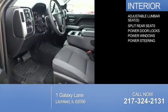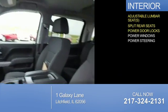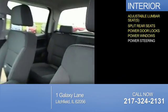Inside, you'll find adjustable lumbar seats, split rear seats, power door locks, power windows, and power steering.